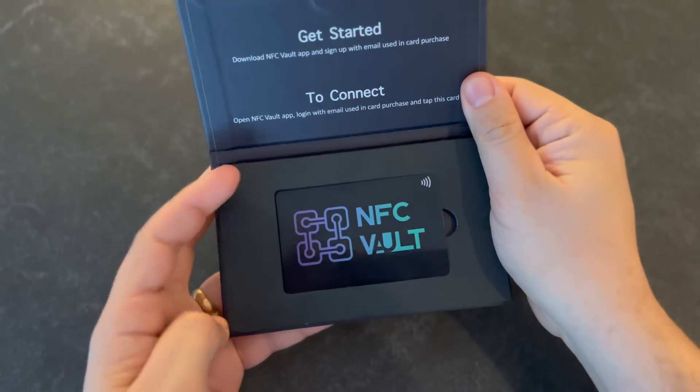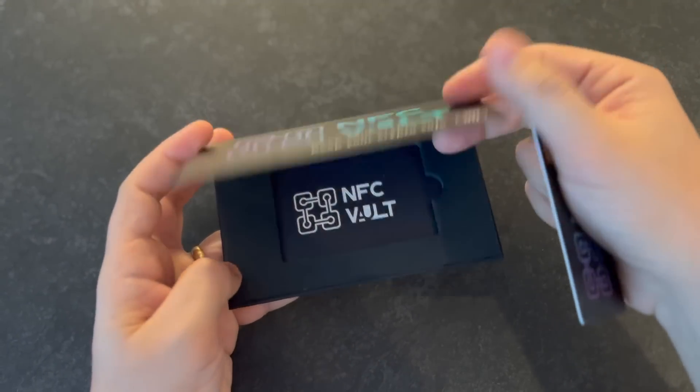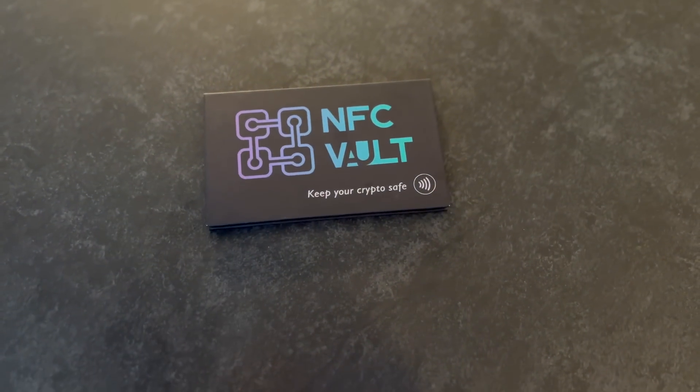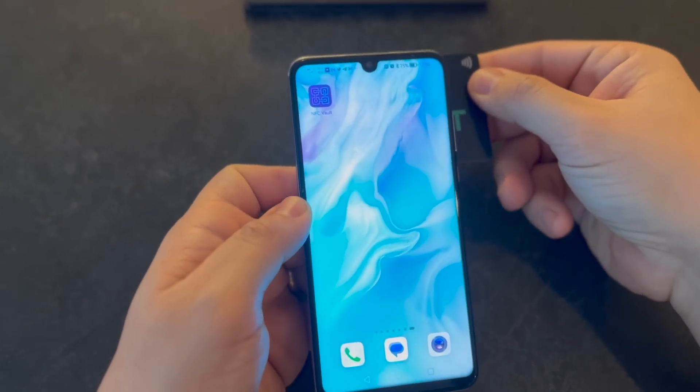We provide a card with NFC technology and a mobile app that can read and write the chip on the card. NFC technology is a set of short-range wireless technologies typically requiring a distance of four centimeters or less to initiate a connection.